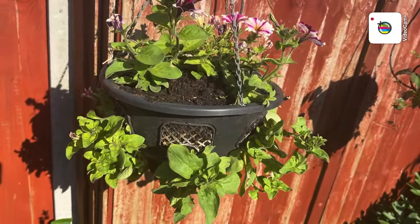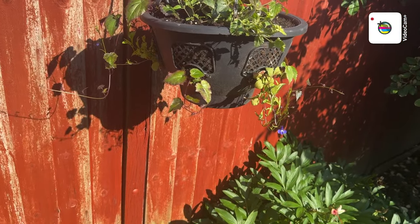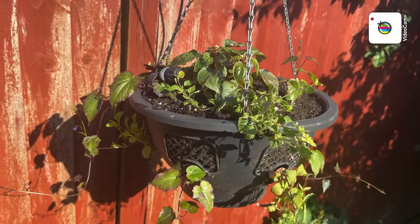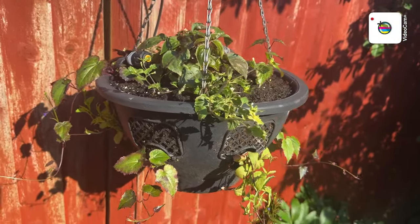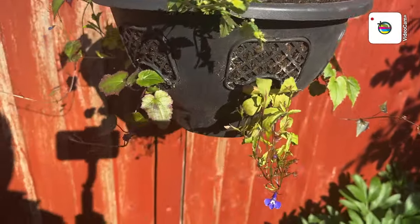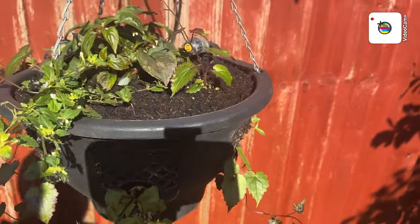This is a bit of a mix and match — we've got petunias and some other plants which I've never grown before. That's just petunias on this one. And this one's got petunia, a busy lizzie, there's even other plants, one or two lobelia, but other plants I've never grown before — so we'll just use it as a test.